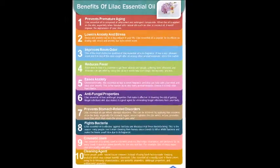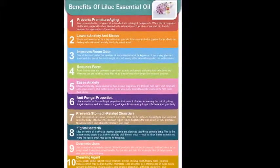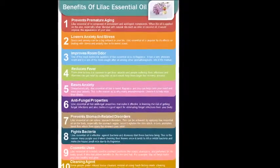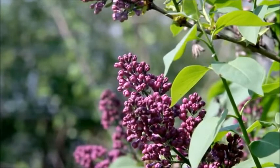Benefits of lilac essential oil. 1. Prevents premature aging. Lilac essential oil is composed of antioxidant and astringent compounds. When the oil is applied on the skin, especially when blended with natural oils such as olive oil or coconut oil, it would improve the appearance of your skin. 2. Lowers anxiety and stress. Stress and anxiety can be a big setback in your life. Lilac essential oil is popular for its effects on dealing with stress and anxiety due to its sweet scent.